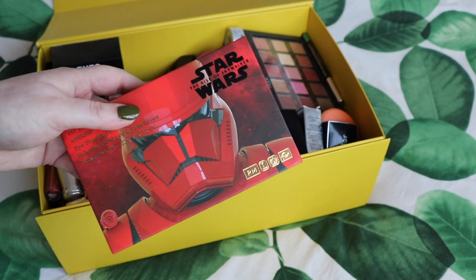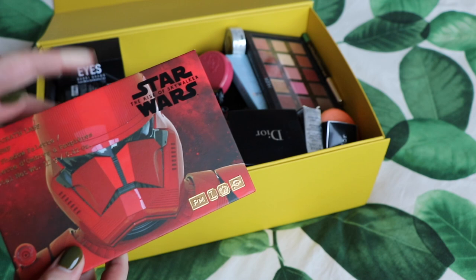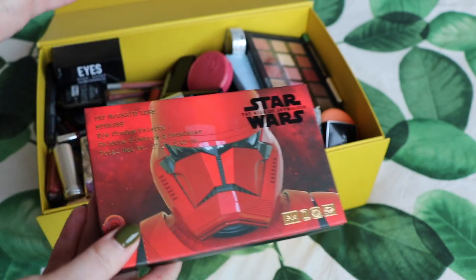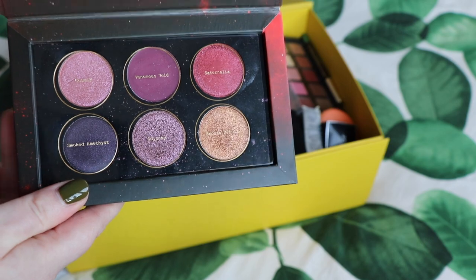Another one I'm keeping is the Pat McGrath Star Wars collaboration. I got these in London last year and I've not used the other palette — it's not in here — but I'm definitely keeping both these palettes, even once they are expired, from a packaging and theming point of view.